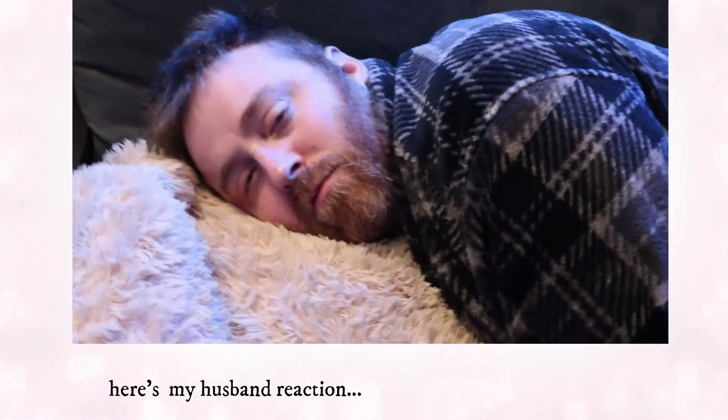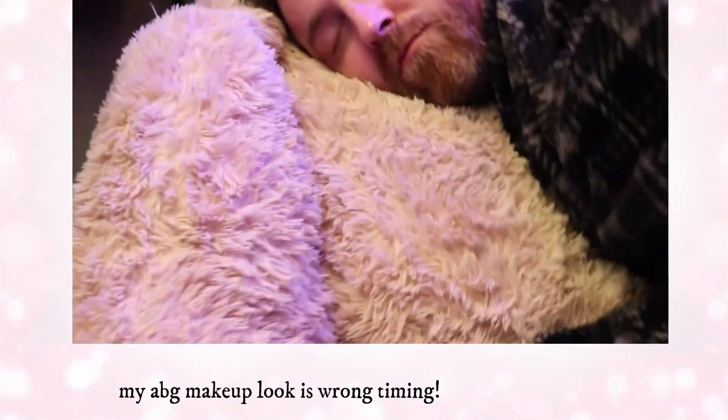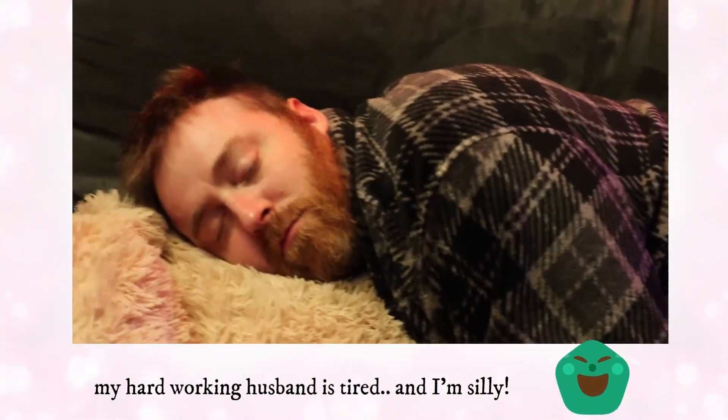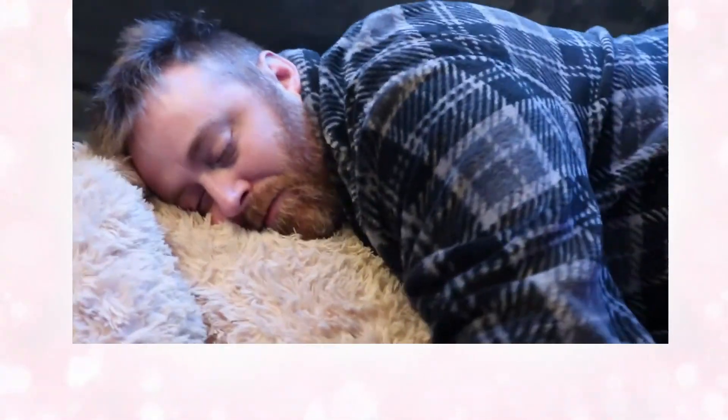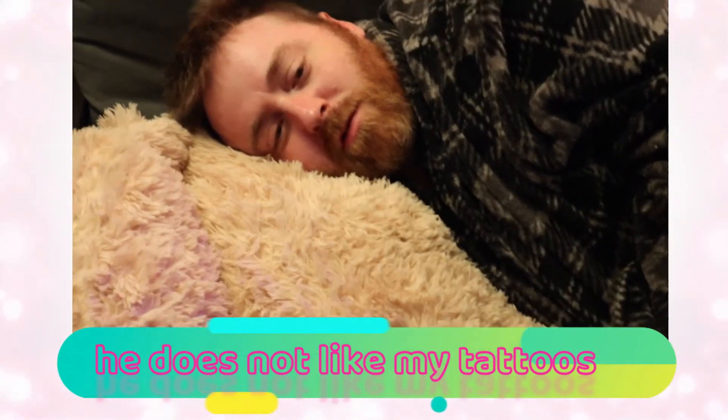I'm going to show you my picture — I want to know your reaction. Come on, baby! I want to show you my reaction. Here's the picture. What do you think about it? It's nice. You like it? Yeah, but I don't like the tattoo. You don't like the tattoo? Okay.